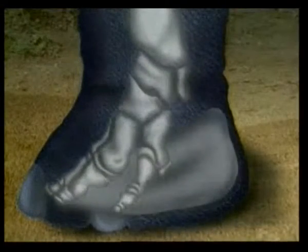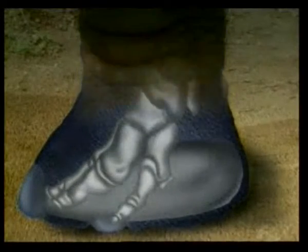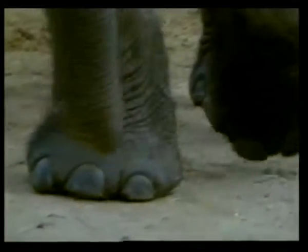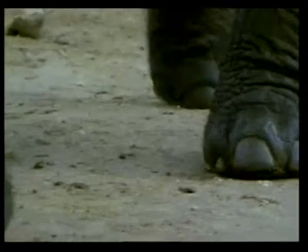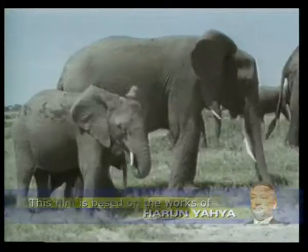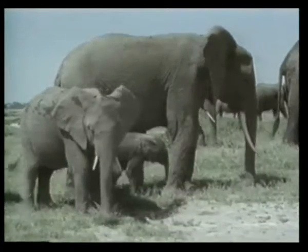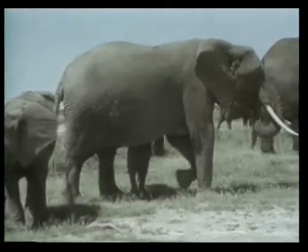Under the toe bones, there is a thick, elastic, fatty cushion. The wide sole covered with this fatty cushion distributes the pressure, and the elephant's weight is spread out evenly over its feet. Because of this, elephants are able to tread very lightly despite their weight. The pressure that an elephant's foot exerts on the ground is less than that exerted by a woman wearing high heel shoes.